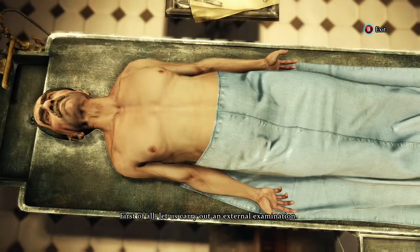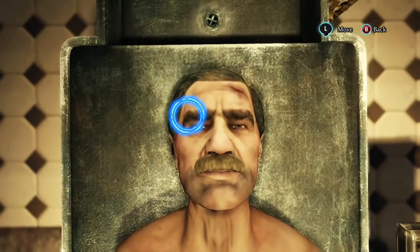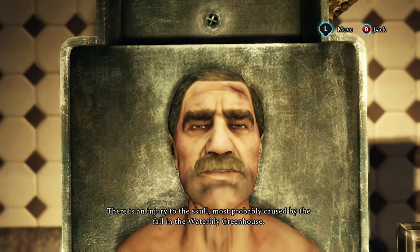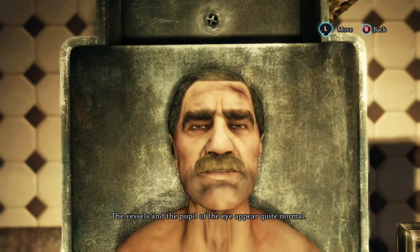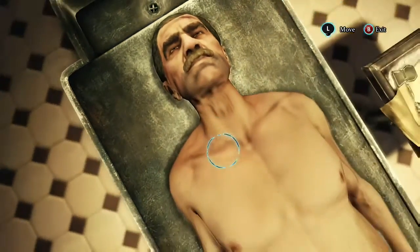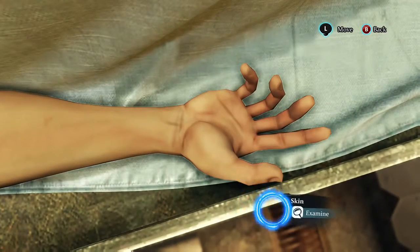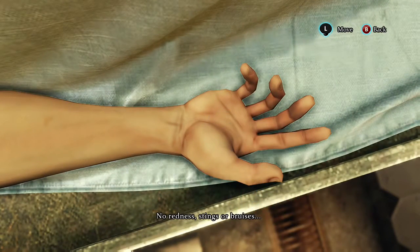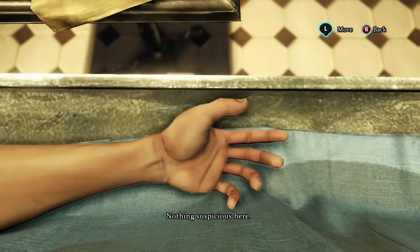First of all, let us carry out an external examination. There is an injury to the skull, most probably caused by the fall in the Waterlily greenhouse. The vessels and the pupil of the eye appear quite normal. The air from the lungs carries a faint floral aroma. No redness, stings or bruises.